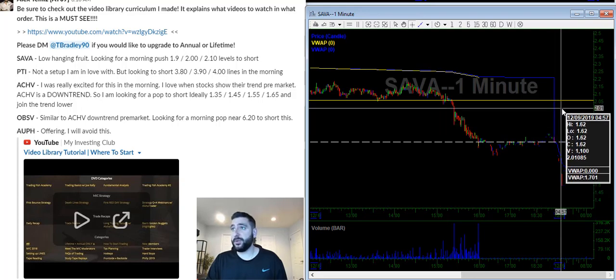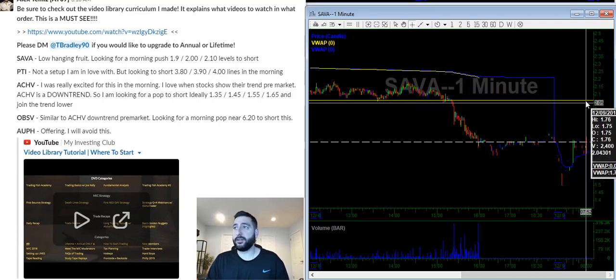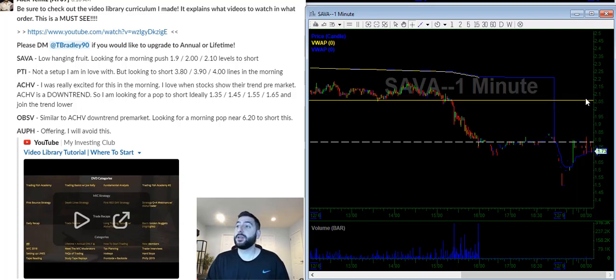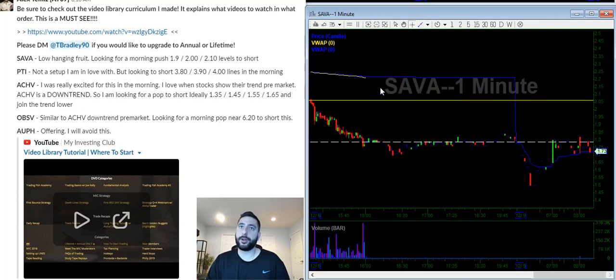$1.80 is too close — we're already there. $1.90 would be a very small starter, $2.00 would be the add area, and the $2.05–$2.10 area would be the most ideal. This is considered low-hanging fruit because it tanked all day Friday — we're looking for a bounce today to short it.